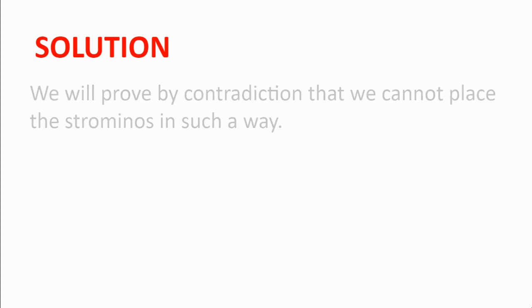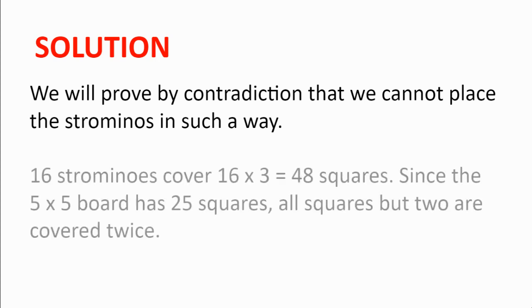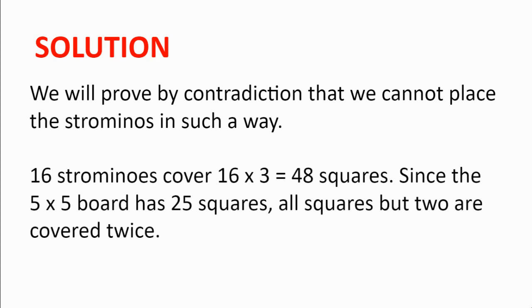Solution. We will prove by contradiction that we cannot place the strominoes in such a way. We begin by noticing that 16 strominoes cover 16 multiplied by 3, which is 48 squares. Since the 5x5 board has 25 squares and 25 plus 25 is 50, all squares but 2 will be covered twice and the remaining two squares will be covered once. And this will be the centre of our contradiction.